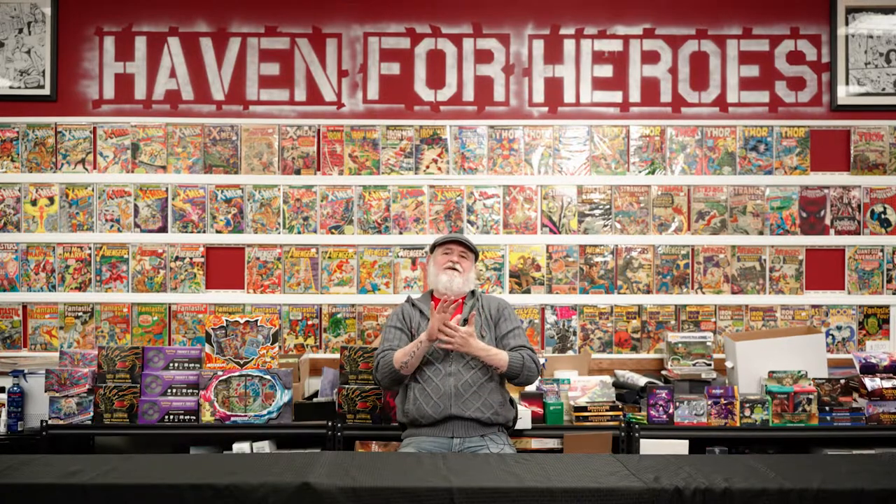Tales from the Flipside family. How's it going? Welcome back. Here we are at Haven for Heroes again. We're going to talk a little bit about subscriptions and how I do that.